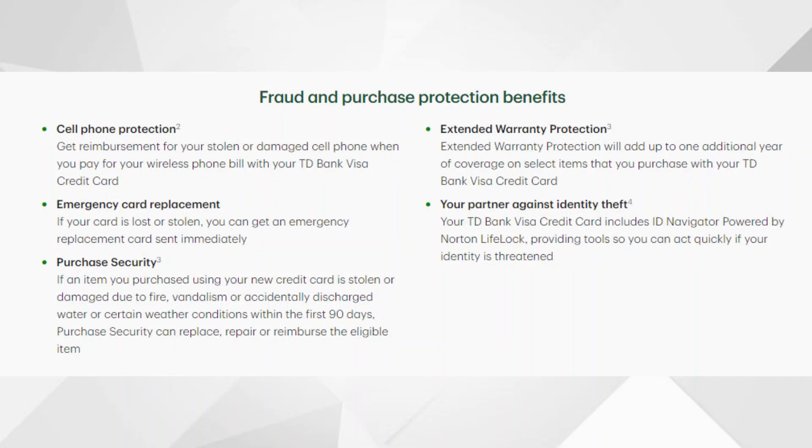You're also going to be earning some other pretty good benefits with this card. You're going to have cell phone protection — you can get reimbursed for your stolen or damaged cell phone when you pay your cell phone bill with this credit card. You're also going to be receiving purchase security, so if an item you purchase is stolen or damaged due to fire, vandalism, or accidentally discharged water or certain weather conditions within the first 90 days, purchase security can replace, repair, or reimburse the eligible item. And finally, you're also going to receive extended warranty protection, which adds up to one additional year of coverage on select items you purchase with this credit card.